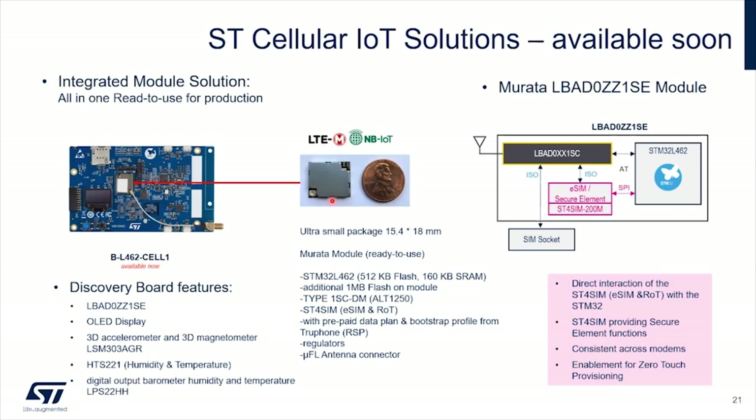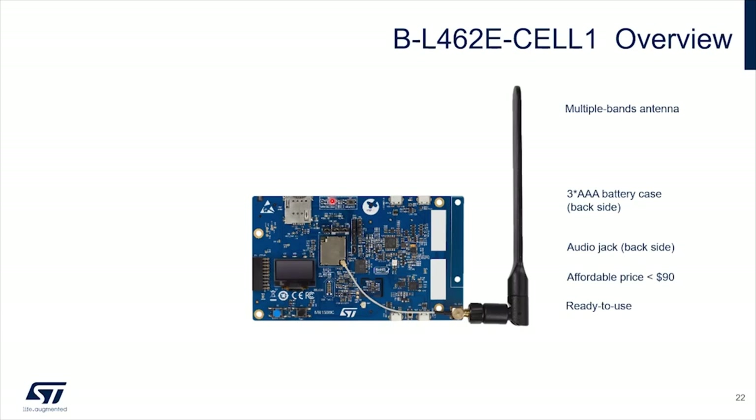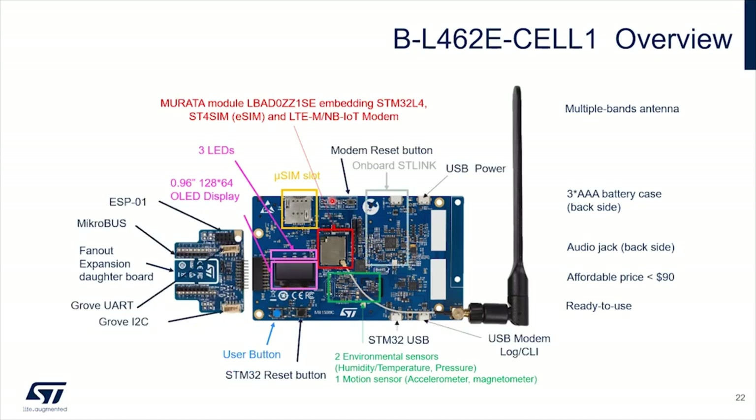The board looks like this — it comes with a multi-band antenna, a battery case underneath, and an audio jack to support Voice over LTE. It's super affordable, far below $100. When you open the box of this board, you get 50 MB of data credit for free with our partner Truphone, making it the best out-of-the-box experience for trials and testing. The board includes a micro-SIM slot if you want to go with a particular MNO or MVNO, plus sensors, USB, and user buttons.